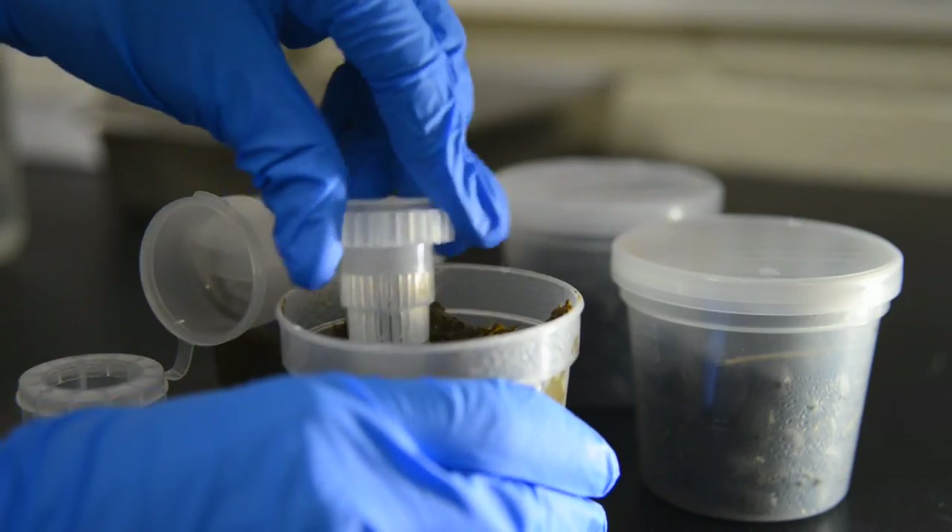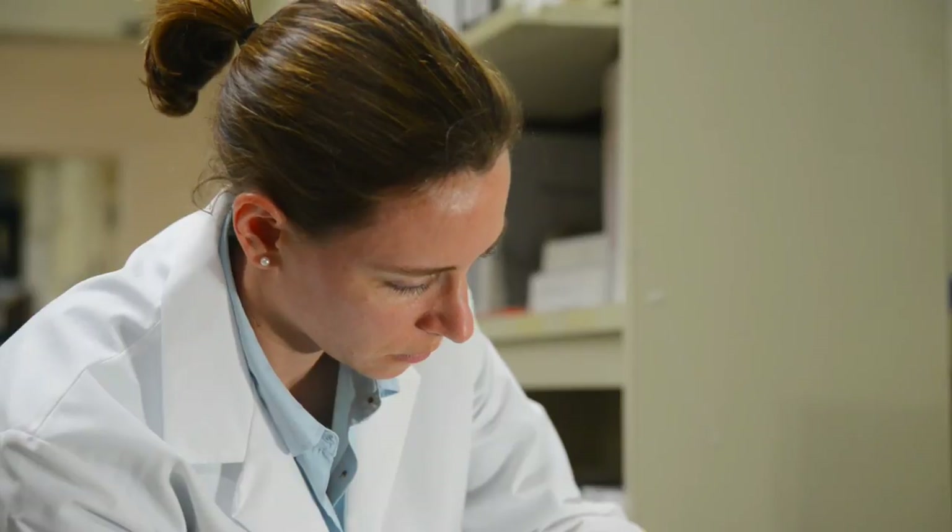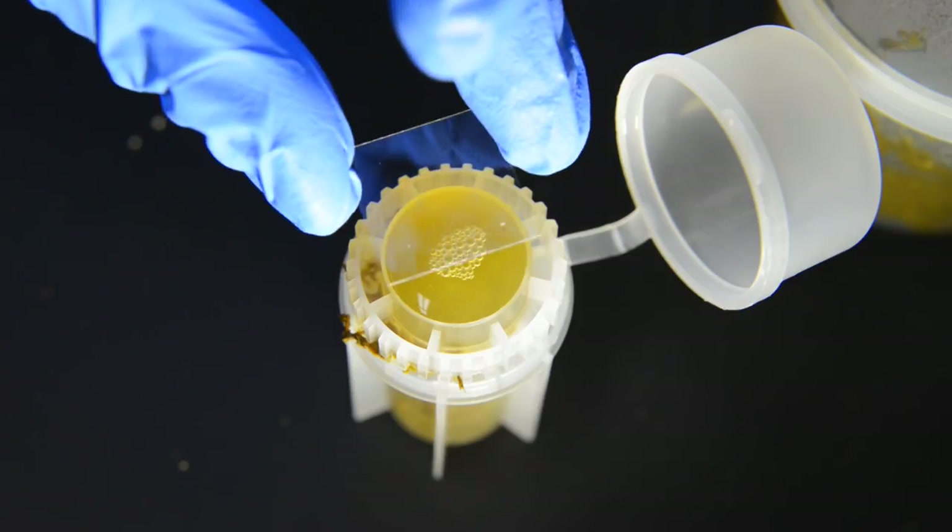I don't think I have any particular problems — I just want to make sure I'm doing what's best for my animals. We might not know there's resistance unless we look more closely. There's a test called the Fecal Egg Count Reduction Test, and it's the most common way to detect parasite resistance on your farm.